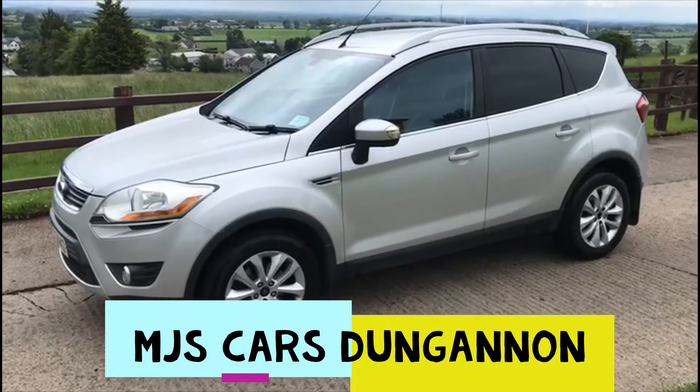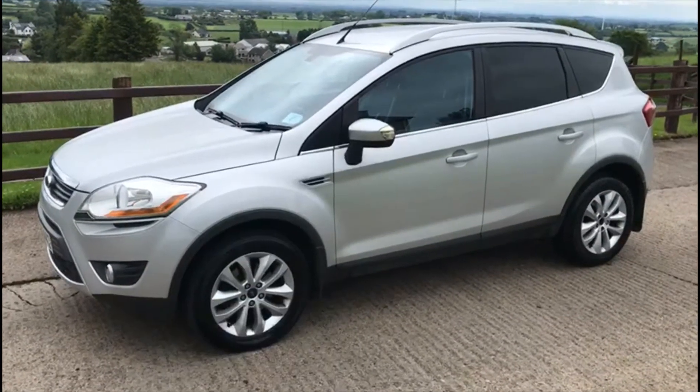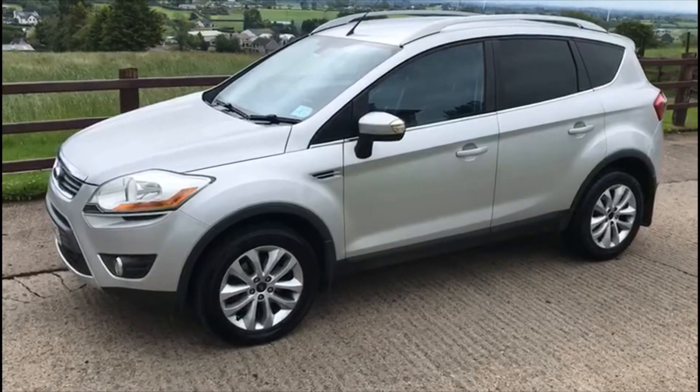Hello everyone, today we have a Ford Kuga 2.0L diesel. Hopefully you can hear it running there — running perfect, no unusual sounds.